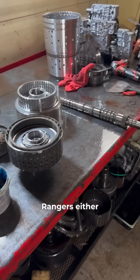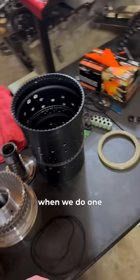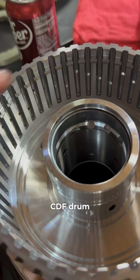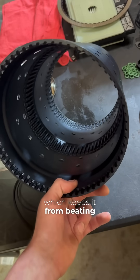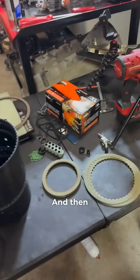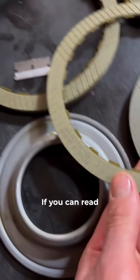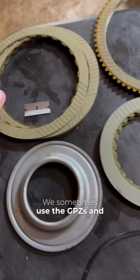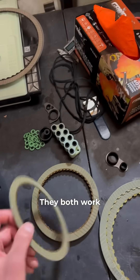We very rarely see Rangers either. If you're wondering what upgrades we make when we do one of these 10R80s — we've got a brand new machined lip CDF drum. You can see the machine lip there, so it can't slide anymore. Then we've got an anodized shell which keeps it from beating the inside out. And we've got Raybestos clutches — you can read that right there.